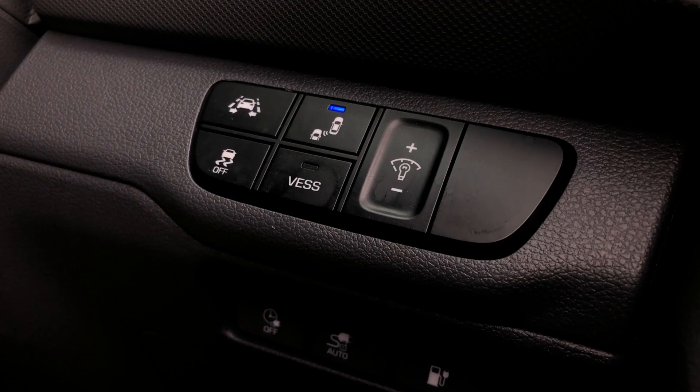You can turn the VESS off in UK models. The electric motor does make sound though. Here it is at low speeds from a mic placed in our IONIQ's engine bay.